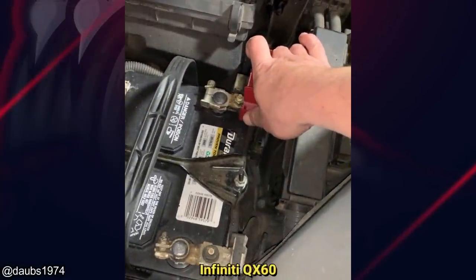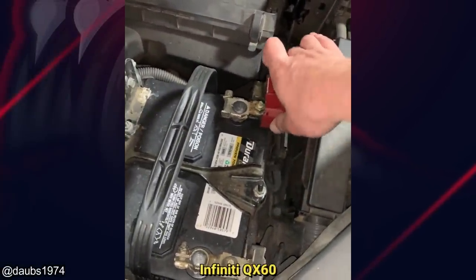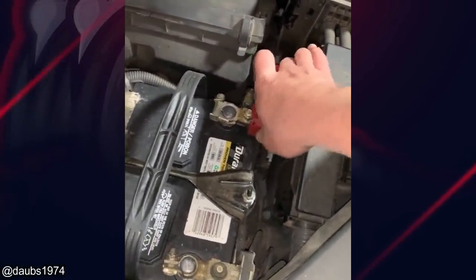This customer brought in their vehicle because it won't start without jump-starting the battery, and the battery was just replaced at another shop.